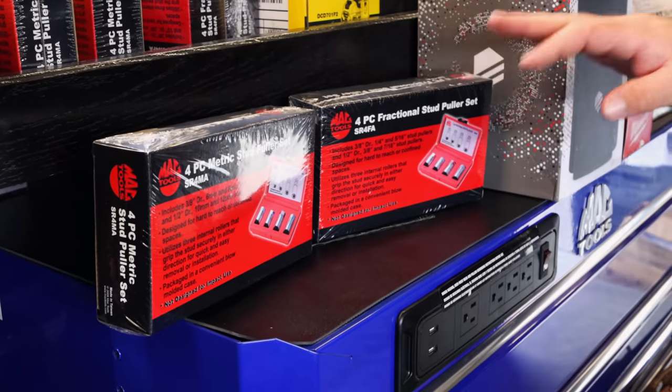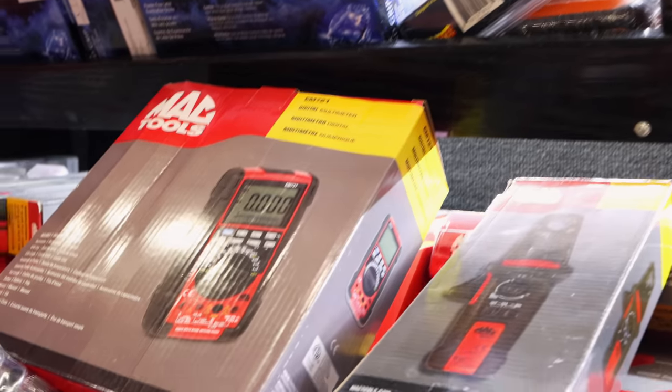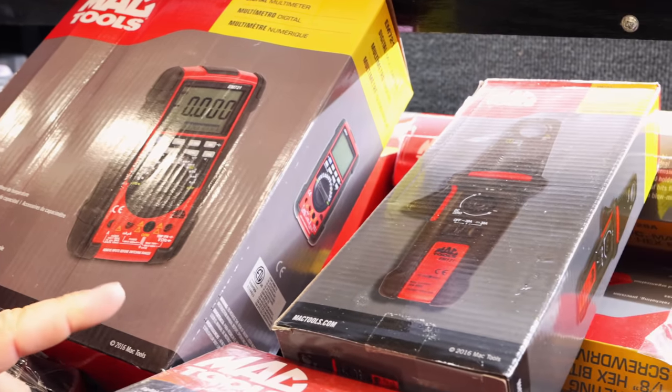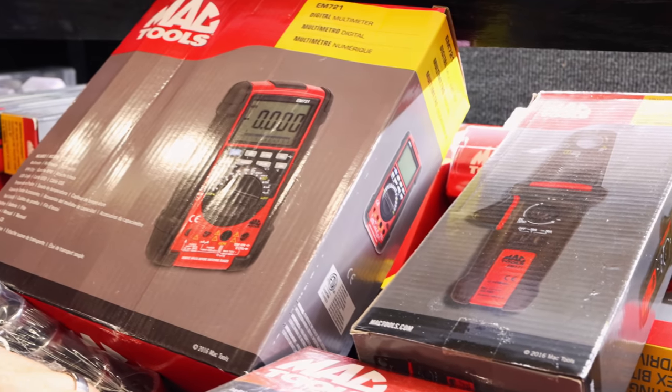We generally do that every year or every other year, and we sell the heck out of them when they do. I got one of the multimeter deals on the truck. Those are a good deal — the amp clamp is almost as much as the multimeter and you get the amp clamp for free. That's really nice.